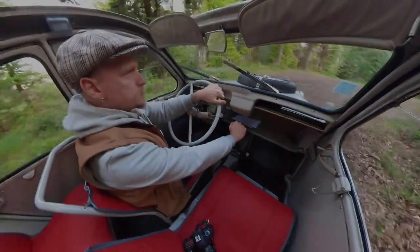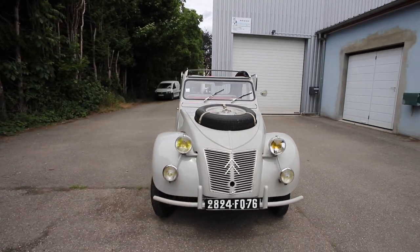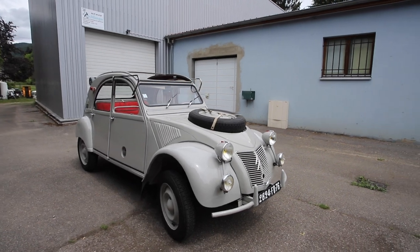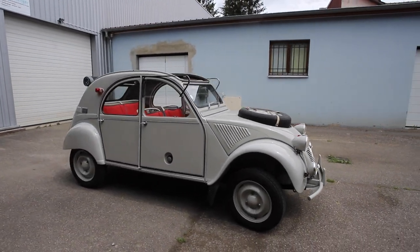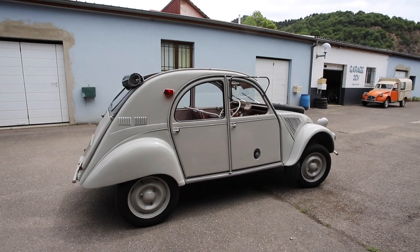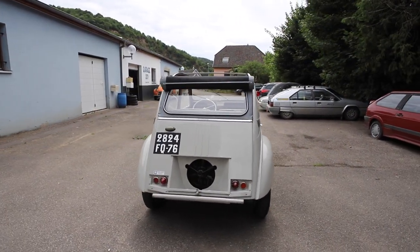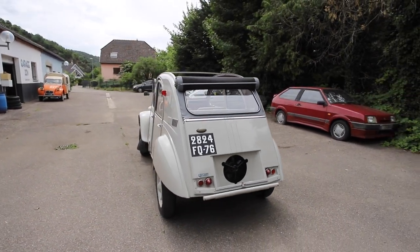Bonjour et bienvenue dans une nouvelle vidéo du Garage de Chevaux. Aujourd'hui je suis vraiment très très content de vous présenter une voiture assez extraordinaire. C'est la plus rare, la plus fantastique, la plus exotique et aussi la plus chère de toutes les deux chevaux. Je vous parle évidemment de la deux chevaux 4x4 Sahara. Une voiture incroyable, fantastique, qui bat souvent des records de vente aux enchères.